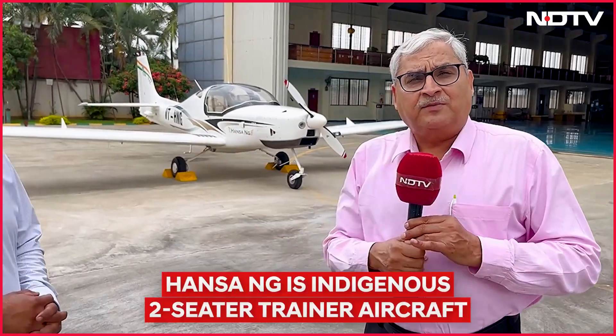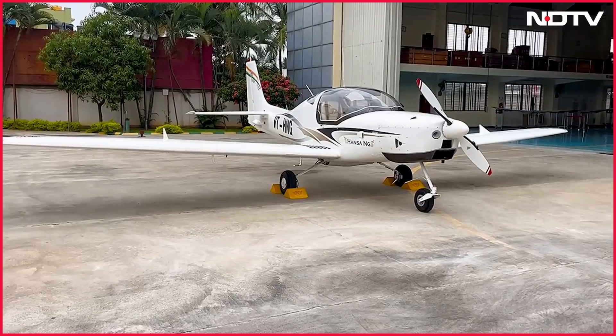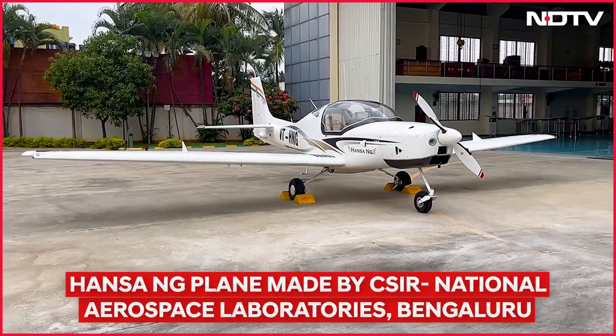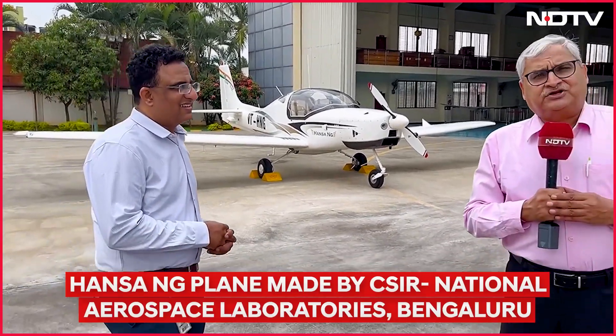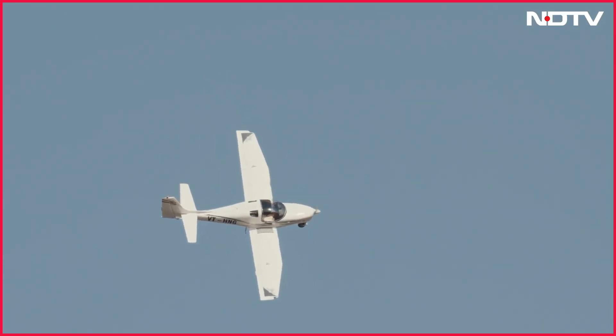Behind me is one plane which can help in training pilots, called Hansa New Generation. This has been designed by the National Aerospace Laboratories in Bangalore, part of the Council of Scientific and Industrial Research.